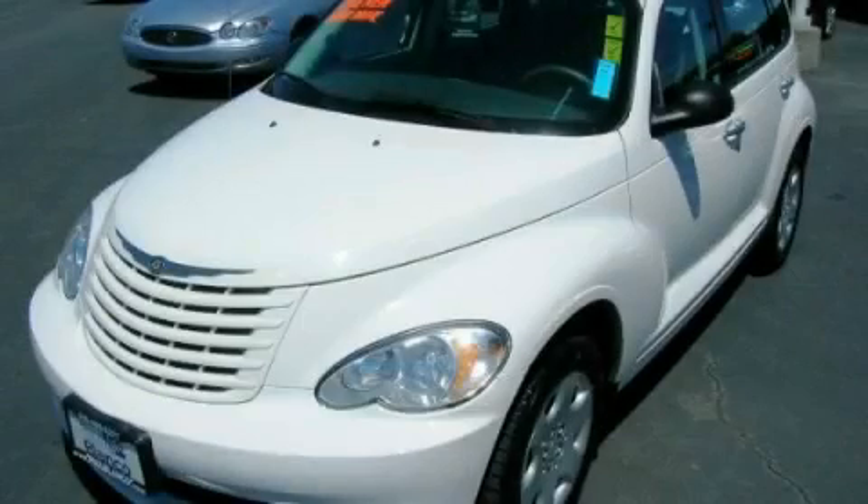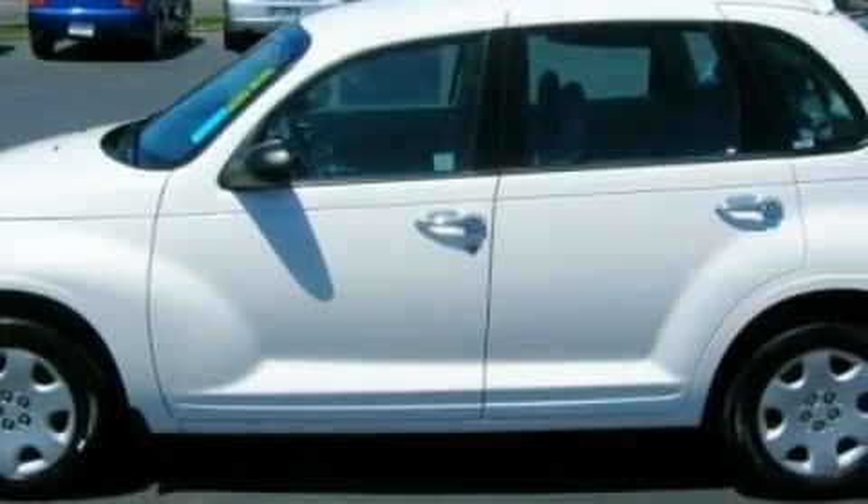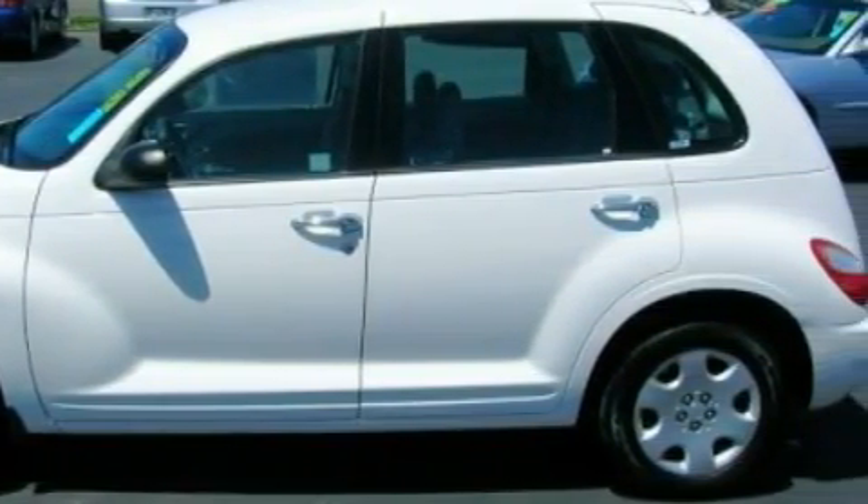This is a 2008 Chrysler PT Cruiser — unconventional shape for unconventional style. It features a 2.4-liter four-cylinder engine and an automatic transmission.